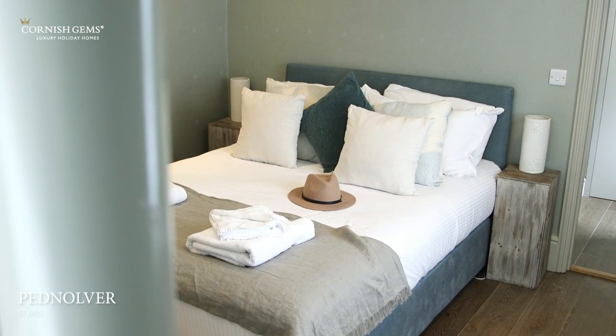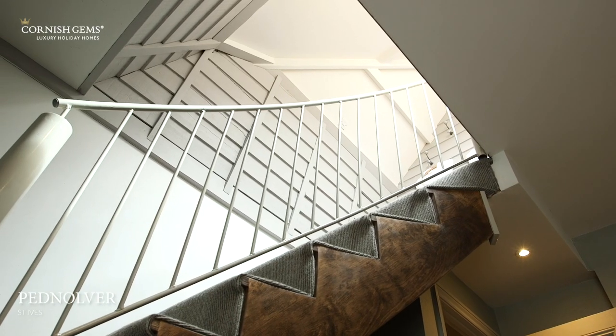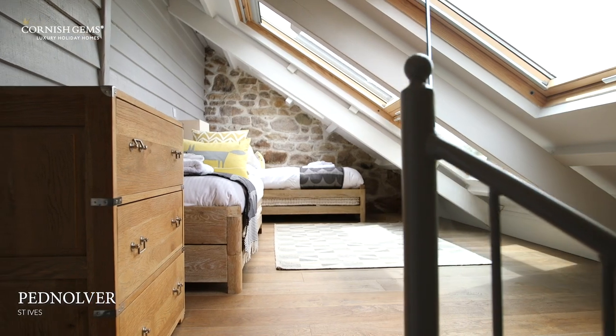Pednalva has five bedrooms — we've seen the master bedroom. Throughout the rest of the house there are four other bedrooms, all with ensuite facilities. There are two further doubles and two twin rooms.